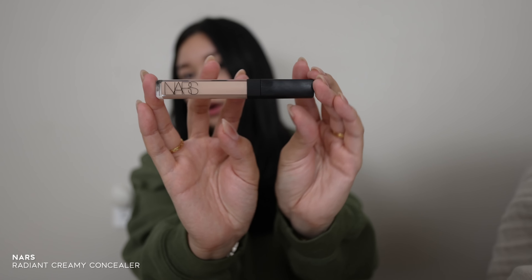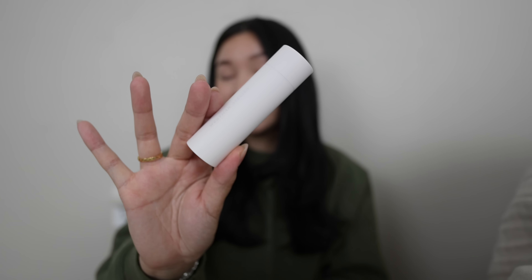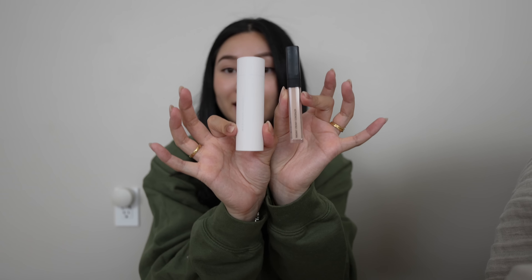Next is my trusty NARS concealer, which I've switched back to after using Too Faced for a while. Since it's summer, I've been figuring out a lighter base routine — today I just have moisturizer, SPF, a serum, and concealer. The serum I'm using is from Westman Atelier. It's pricey at around $150, but I love the texture and glow it gives my skin. It layers really nicely and I don't feel the need to add drops.